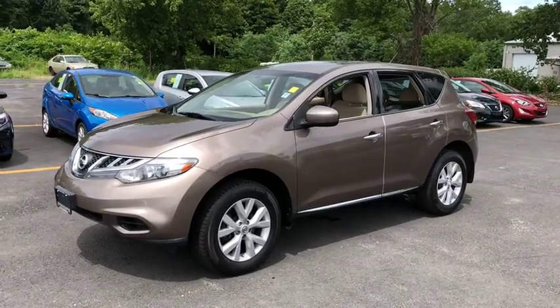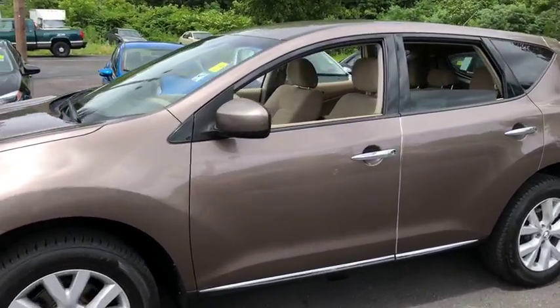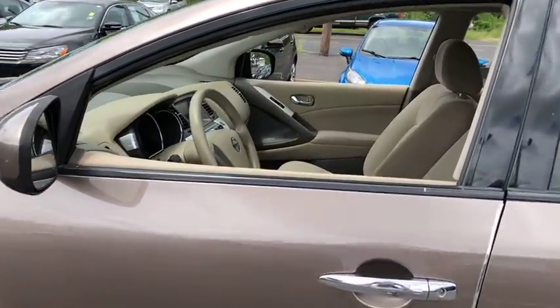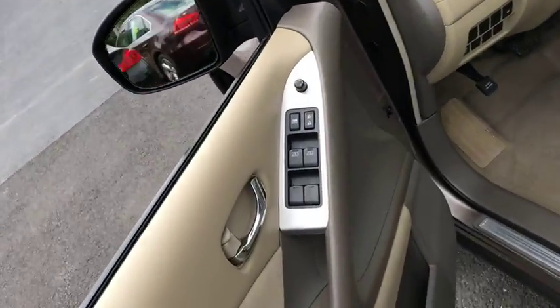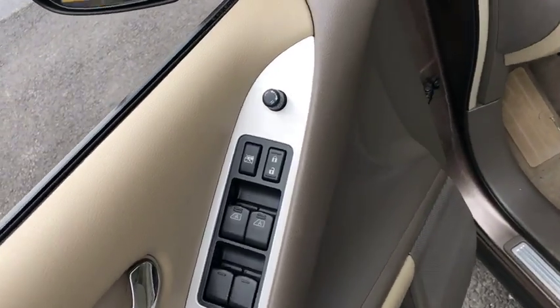Great fuel economy and a powerful V6 engine combine to deliver a refined driving experience. This vehicle has less than 105,000 miles. Here are some of this vehicle's great options.